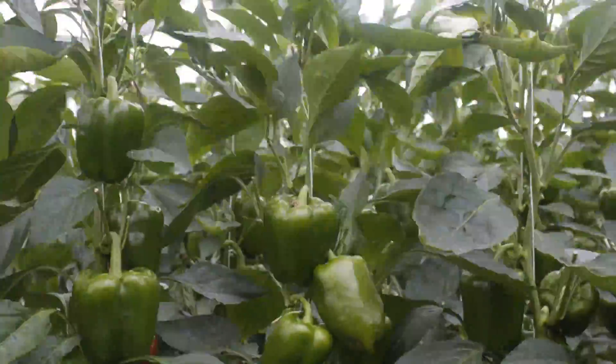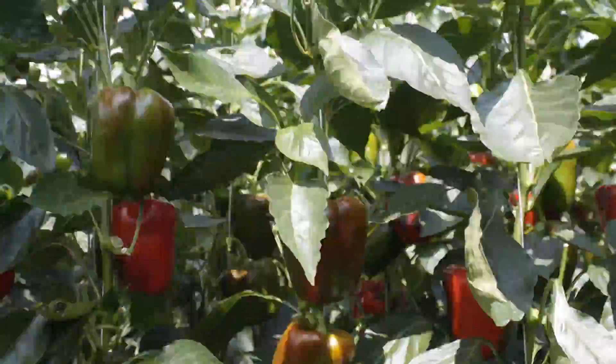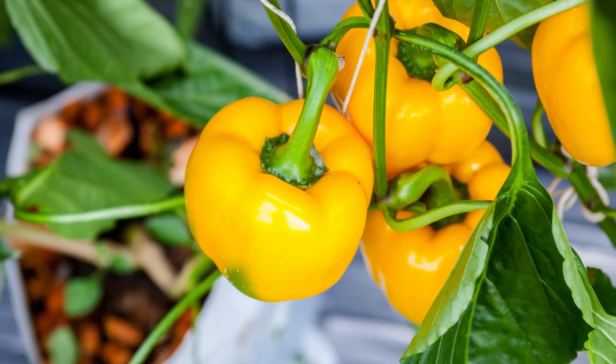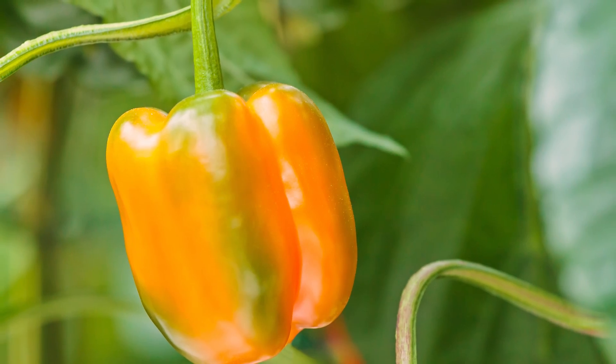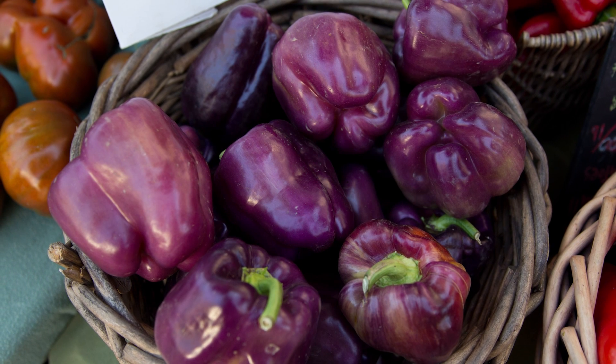All peppers start off as a green fruit, and will then begin ripening on the plant, to turn either red, yellow, orange, chocolate, or purple, depending on the ripeness and the variety.